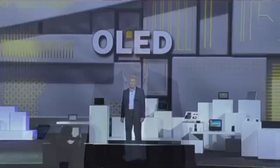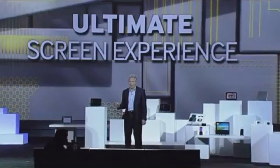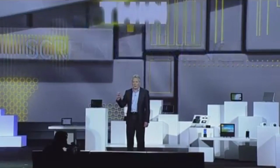At Samsung, we are equally excited about the possibility of mobilizing the possibilities of OLED display technologies. When it comes to displays, OLEDs deliver the ultimate screen experience with more vivid colors, much deeper blacks than any other displays. They're super thin and lightweight.